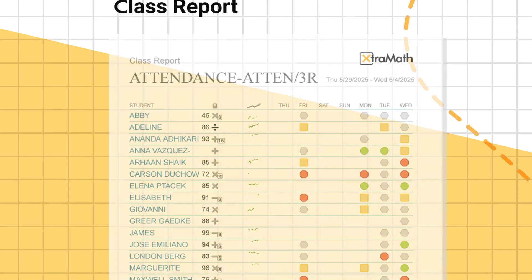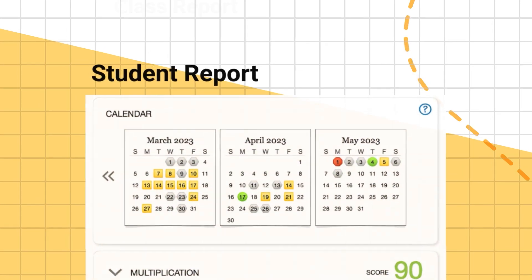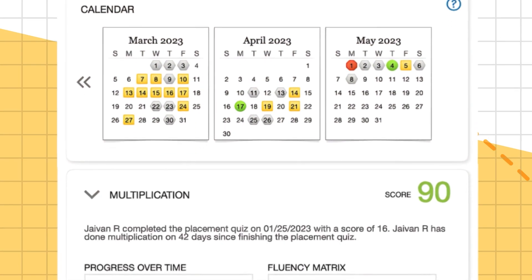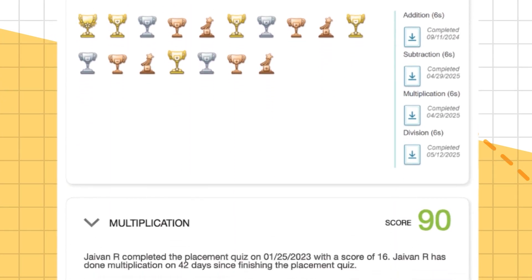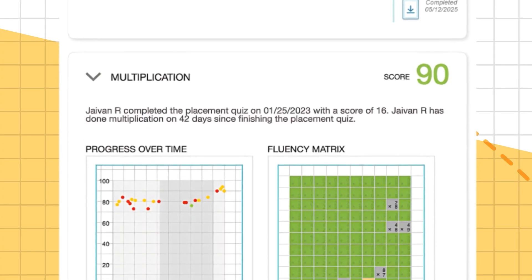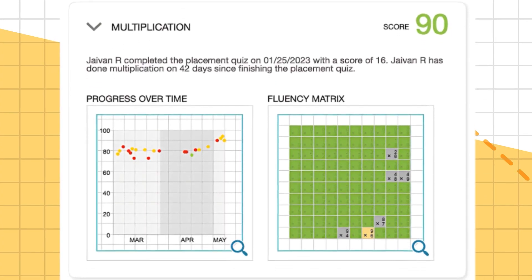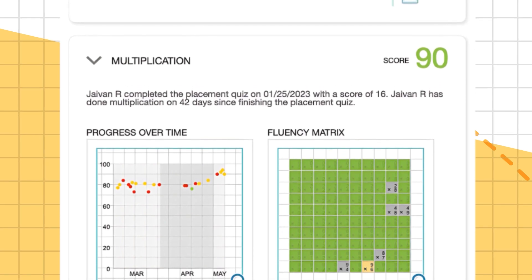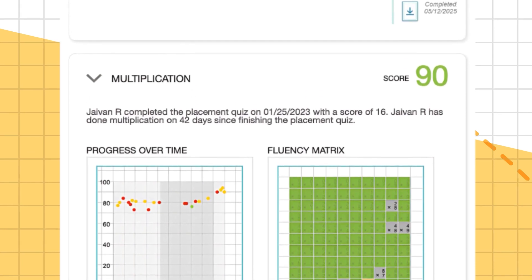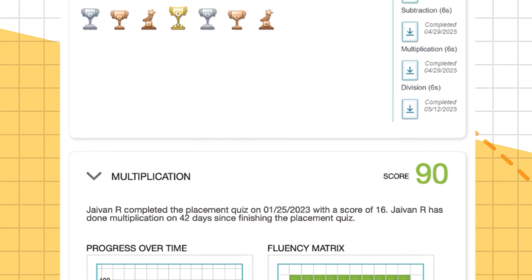The student report displays each student's fluency score and tracks their daily ExtraMath practice using an activity calendar. Trophies and certificates earned are also showcased to celebrate progress. It includes a fluency score summary, a growth-over-time linear graph, and a color-coded fluency matrix that illustrates performance on individual math facts, making it easy to identify strengths and facts that need more practice.